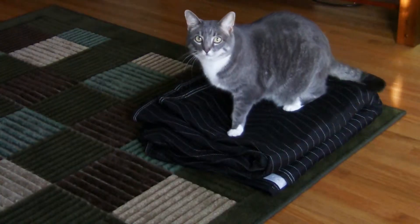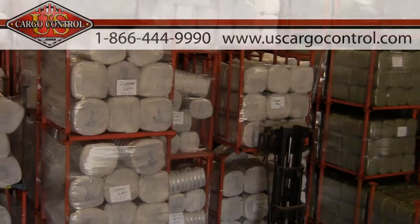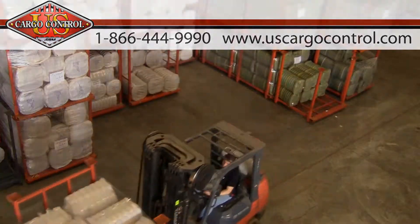To a best blanket great for multiple moves, moving companies, and even doubling as pet bedding or soundproofing. Each blanket is 72 by 80 inches, which gives you plenty of coverage for your furniture. With thousands of furniture moving blankets in stock and ready to ship, US Cargo Control is ready to help you with your moving needs.